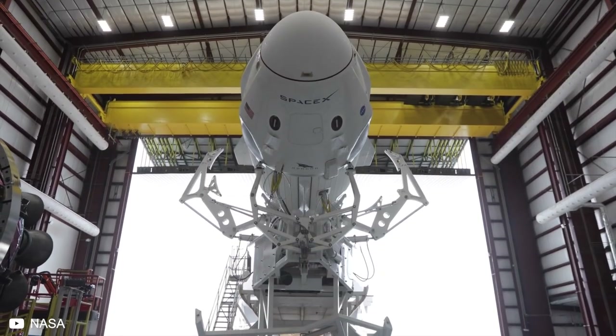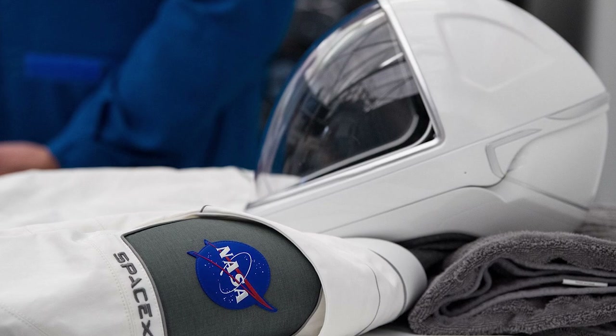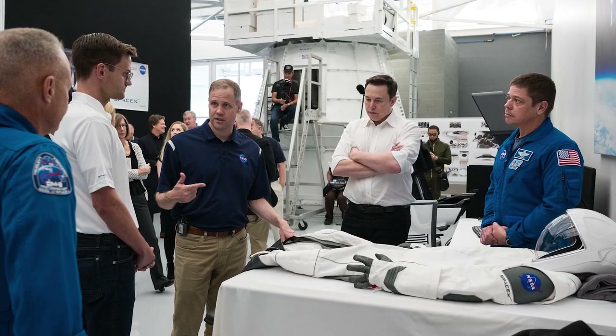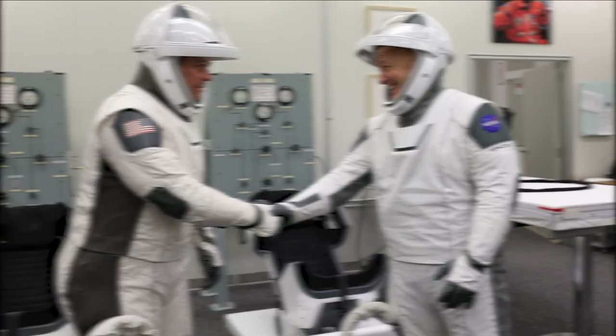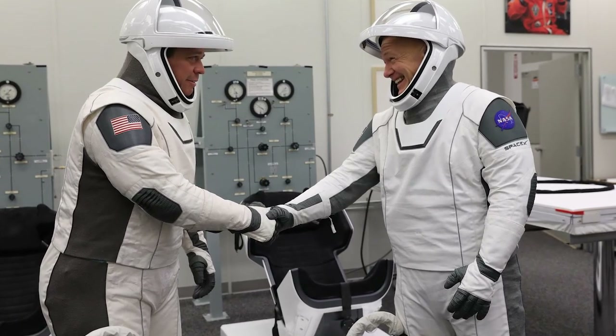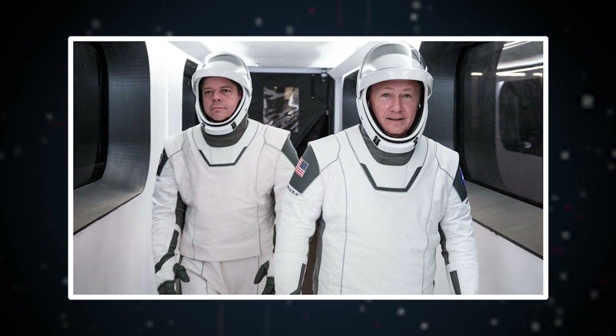Taking every other objective metric aside, the SpaceX suit has another thing that is very unique — it was designed by the famous Hollywood costume designer Jose Fernandez from Ironhead Studio. He is the person behind the costumes in movies like Black Panther, Iron Man, and even the Batman suit from Justice League. So this does explain why the suit looks something straight out of a science fiction movie. If nothing else, SpaceX proved that you can go to space and look great while doing it.